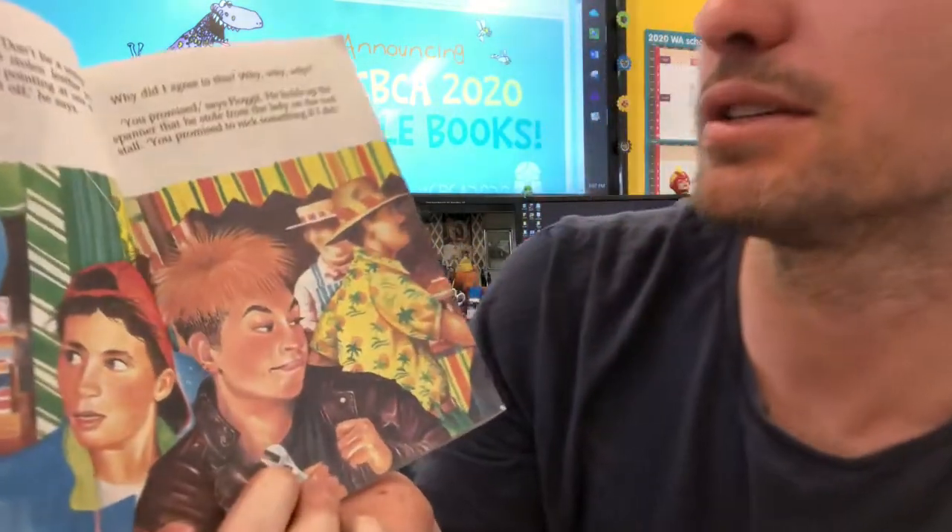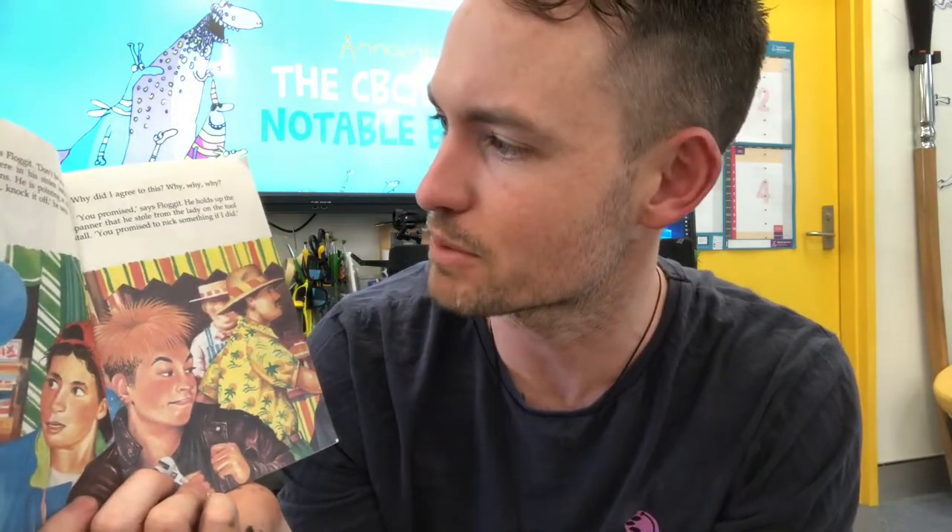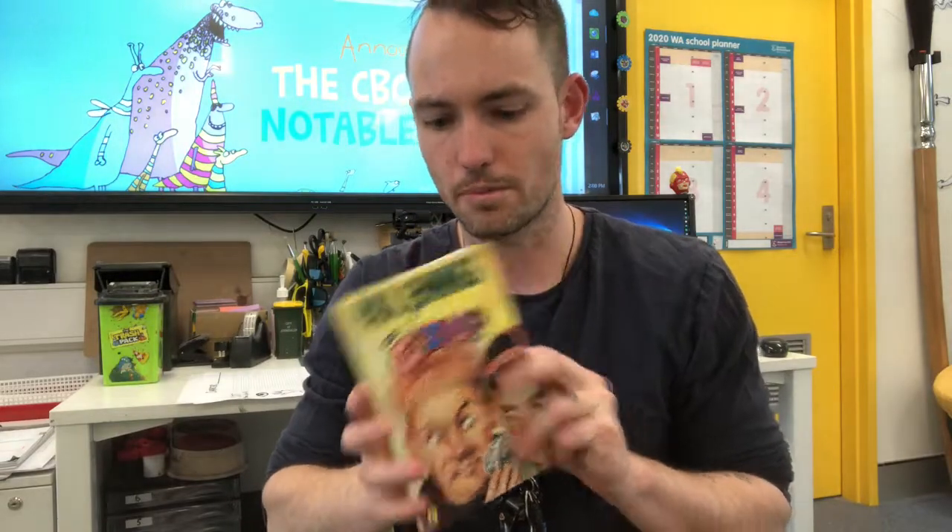'Everyone will know about the boy who was sick when he was trying to nick something. Go on, says Flogit. Don't be a wimp, he says, standing there in his stolen leather jacket and stolen jeans. He's pointing at one of the gizmos. Quick, knock it off, he says. Why did I agree to this? Why, why, why. You promised, says Flogit. He holds up the spanner that he stole from the lady on the tool store. You promised to nick something if I did.'